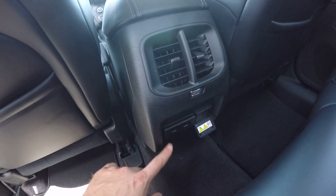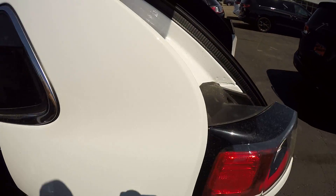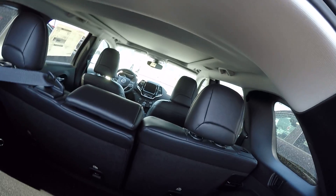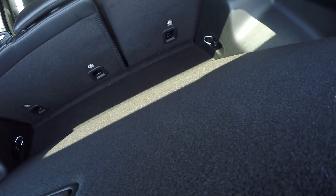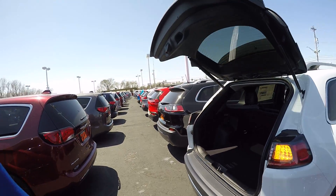You have a 115 volt outlet there, USB there, armrest here with the cup holders. Here's going to be your spare tire. You got a little side storage there and a 12 volt back here.